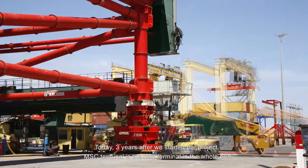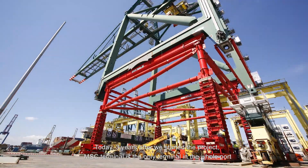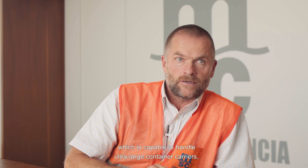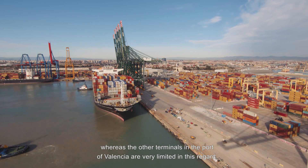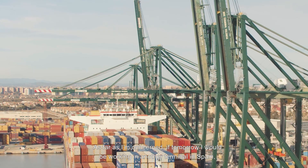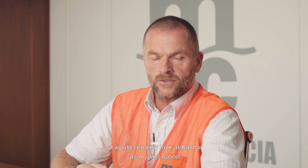Today, three years after we started the project, MSC is the only terminal in the whole port which is capable of handling ultra-large container carriers — ships of 22,000 to 24,000 TEUs — whereas the other terminals in the Port of Valencia are very limited in this regard. As far as I'm concerned, if tomorrow I were working in another terminal in Spain, I would certainly look at Calmar as my first option.